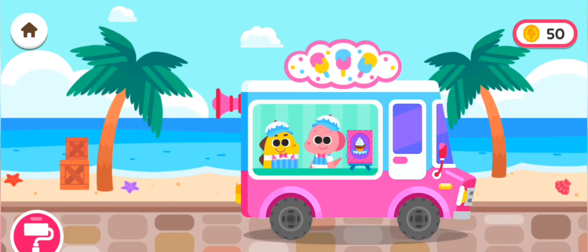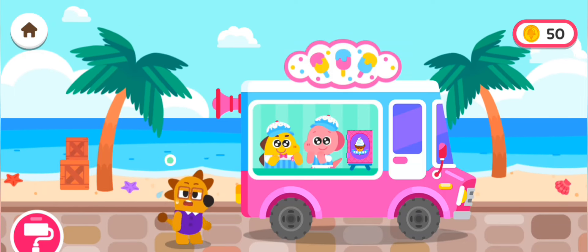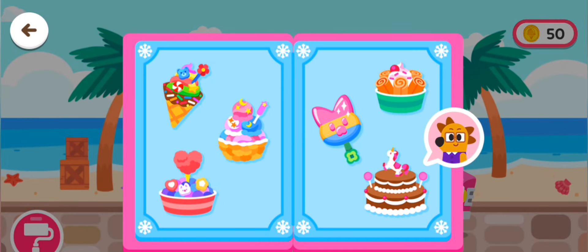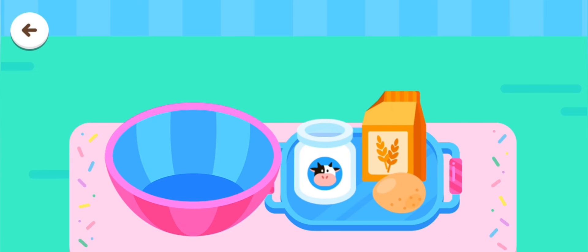Hello! It's so hot today! Cheers and ice cream! Let's bake cake pops!